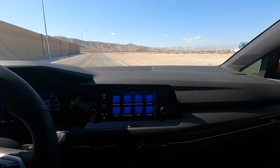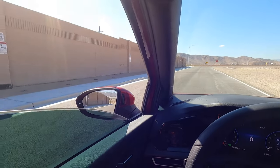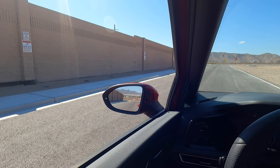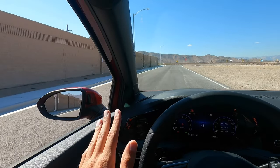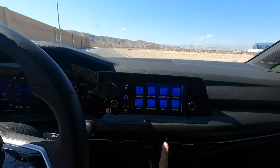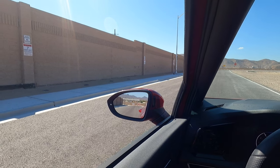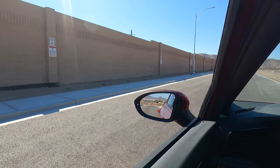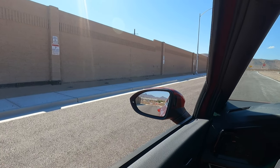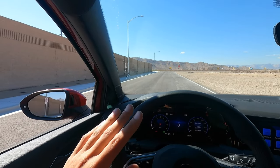Another interesting feature: if you go to comfort mode and do some revs, in comfort mode it does no pops at all. The exhaust is the same volume but no pops. Now if we go down to sport mode and try it again, it actually does pops in the exhaust. I definitely like the pops. I love how they're subtle — they're not aggressive and crazy.